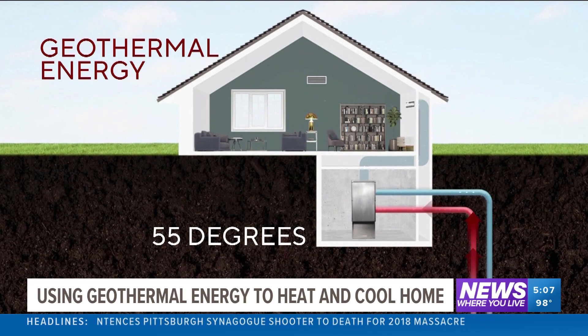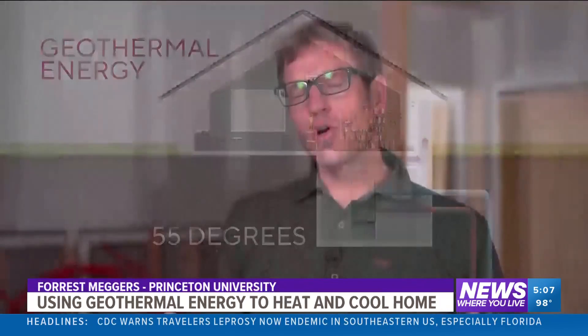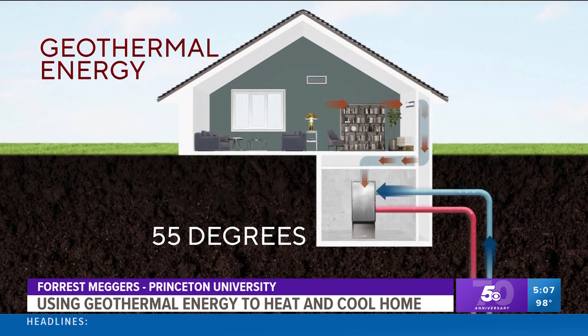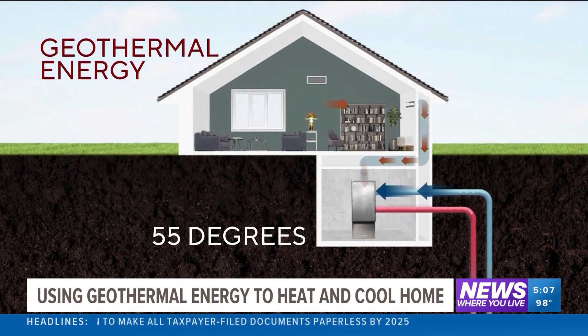In the winter, fluid is sent through the warm ground, then enters a pump that heats it even more and distributes hot air into the house. The goal is to take advantage of the fact that the soil has a lot of heat capacity — a lot of availability of heat. In the summer, the system is reversed: hot air is pulled out of the home and sent through the ground to cool.